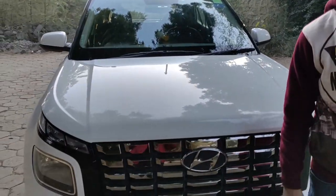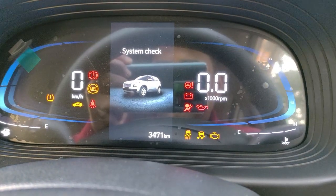Today we will share the Hyundai Venue — we will show it and tell you what the difference is compared to the Tata Nexon ownership experience we saw in our previous video. We will sit in the car and discuss what differences exist.